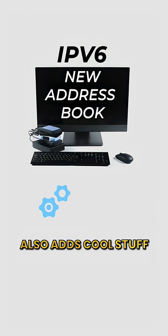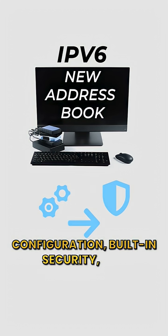IPv6 also adds cool stuff like automatic configuration, built-in security, and better routing.